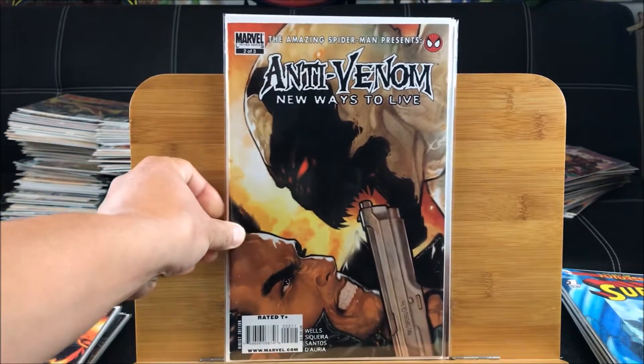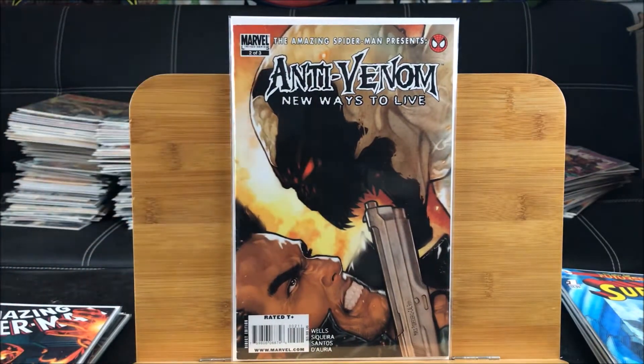Here we have the Anti-Venom 'New Ways to Live' featuring the Amazing Spider-Man - it's a two or three issue limited series. It's a pretty cool cover. It kind of looks a little bit like Logan right there, using a gun trying to blow Anti-Venom's head away. I thought Anti-Venom was supposed to be good, but maybe I'm wrong.